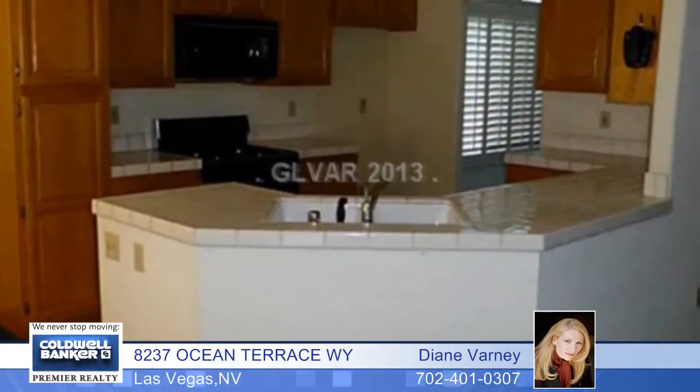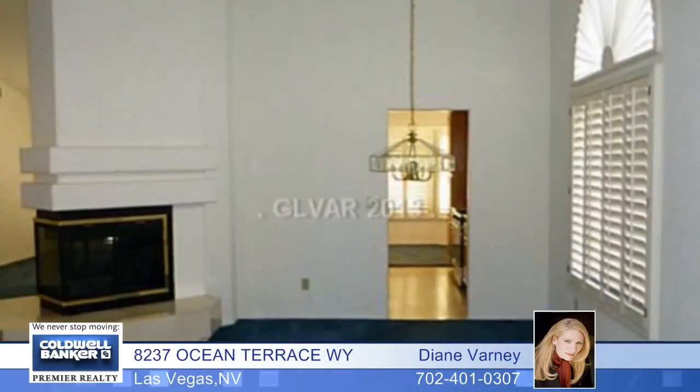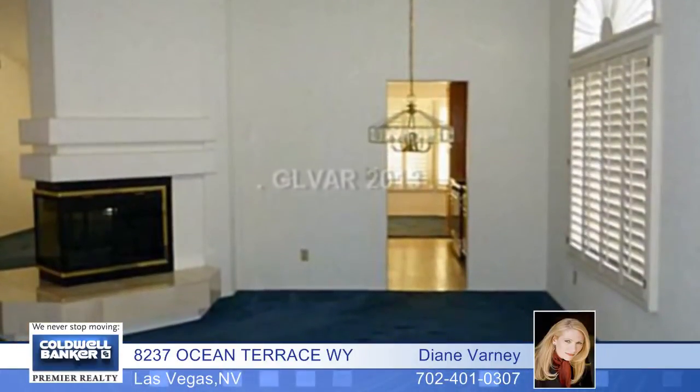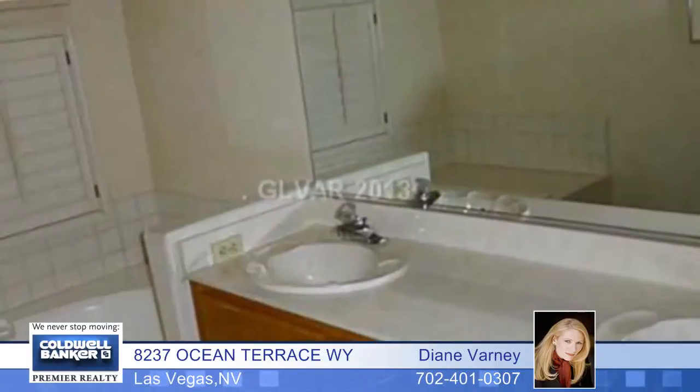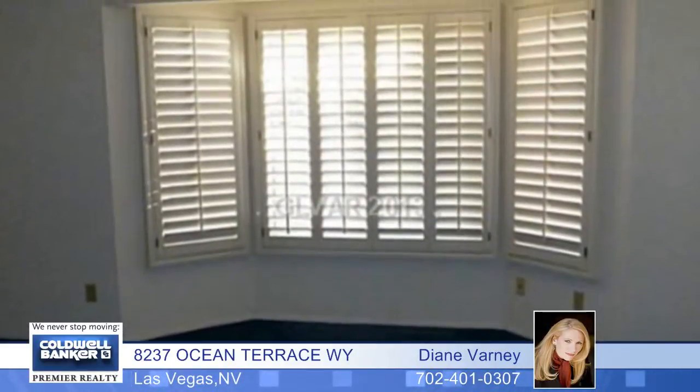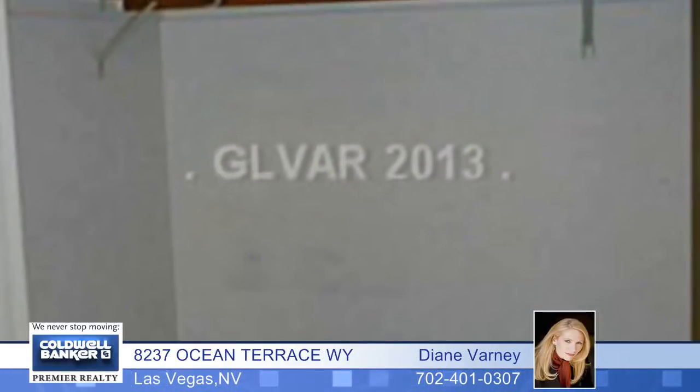This rare one-story home is just one block from the lake at Desert Shores. It features a breakfast bar, formal living room, plantation shutters, a covered patio, a water softener system, alarm, two-way fireplace, a bay window in the master, an oversized tub and separate shower, as well as dual sinks and a walk-in closet.